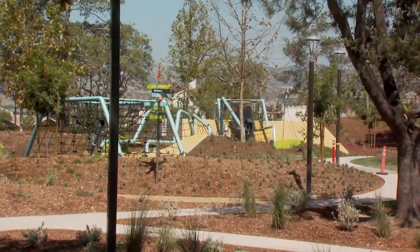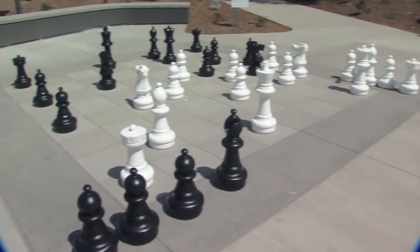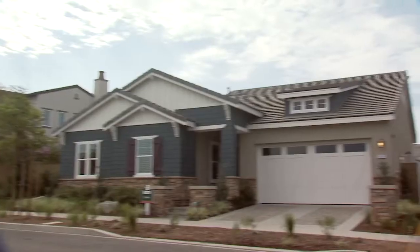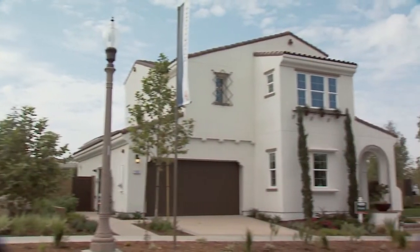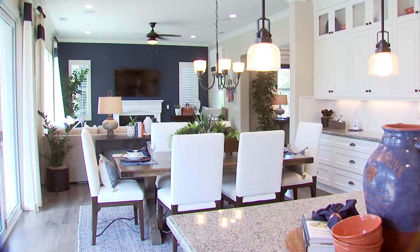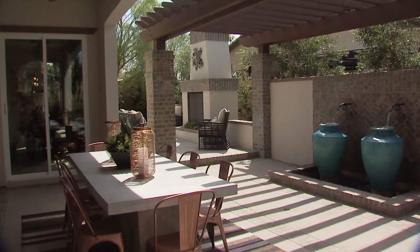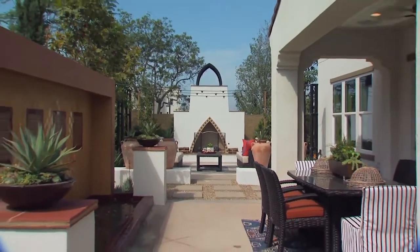Rosemont at Beacon Park has been designed to be a cohesive neighborhood within the Beacon Park and Great Park lifestyle. These single-story and two-story homes incorporate luxurious living spaces into open and efficient home designs. Each plan offers a California room, transforming your indoor living areas into the perfect setting for indoor-outdoor entertaining.